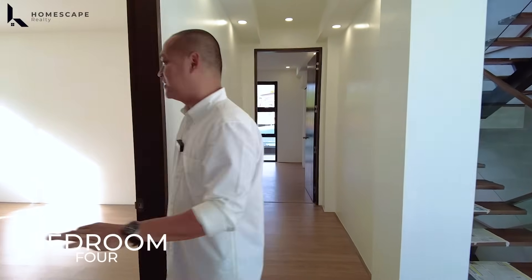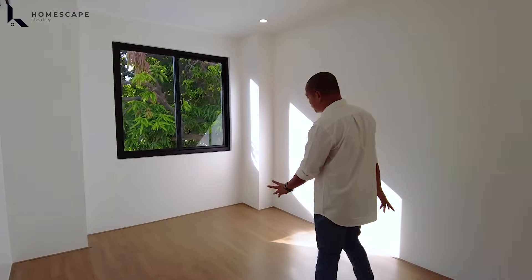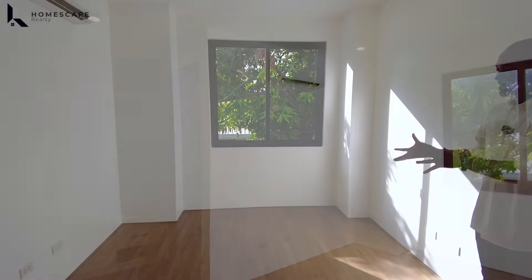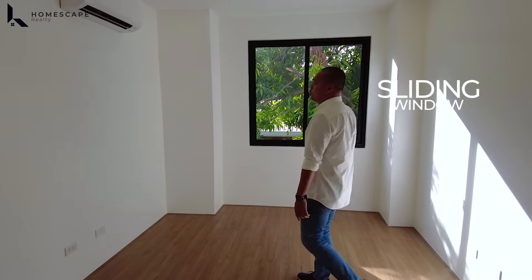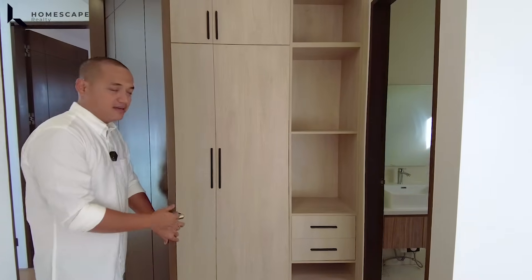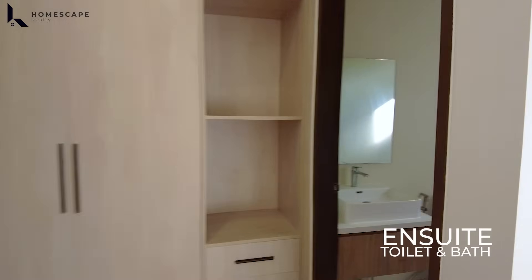Coming from Bedroom 3, this is your Bedroom 4. Again, we have a spacious bedroom. In each bedroom we've visited, you can always set up or modify — you could even add an anteroom or waiting area, that's how much space there is. There's space for your bed frame, a sliding window, AC unit, and a nicely located cabinet with walk-in closet and ensuite toilet and bath.